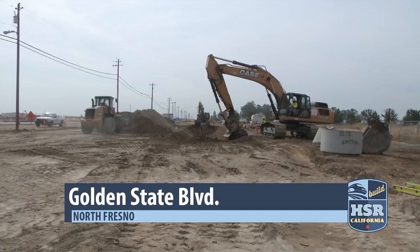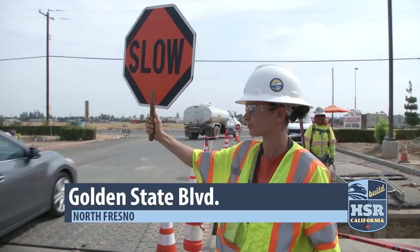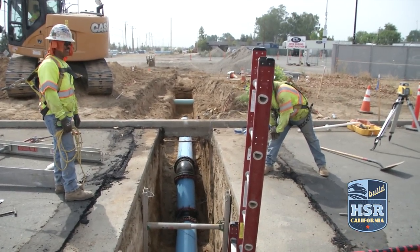Another realignment project is in the beginning stages. This one will move Golden State Boulevard to make way for high-speed rail tracks. Utility relocations are currently underway along the roadway.